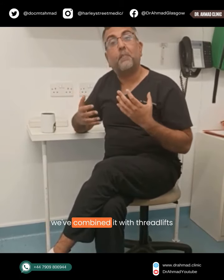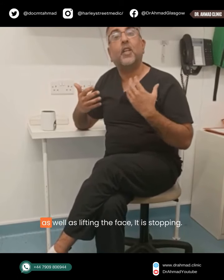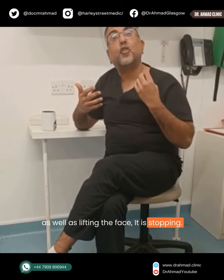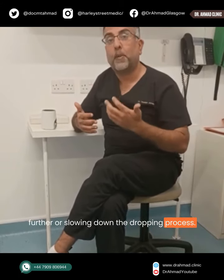In facial rejuvenation, we have combined it with thread lifts to do a full anti-aging as well as lifting the face. It is stopping the aging process from causing the face to drop again further, or at least slowing down that dropping process.